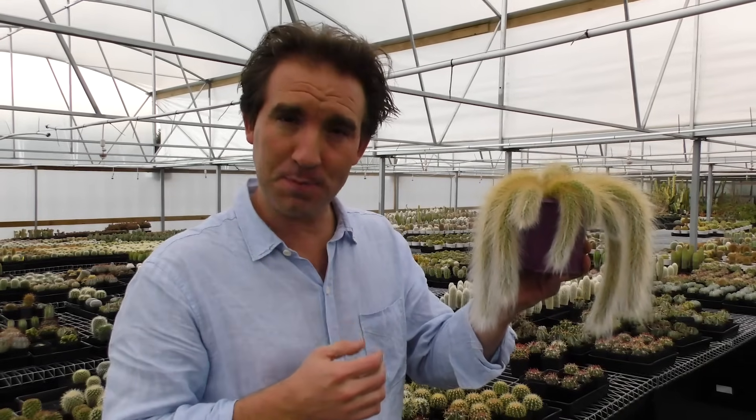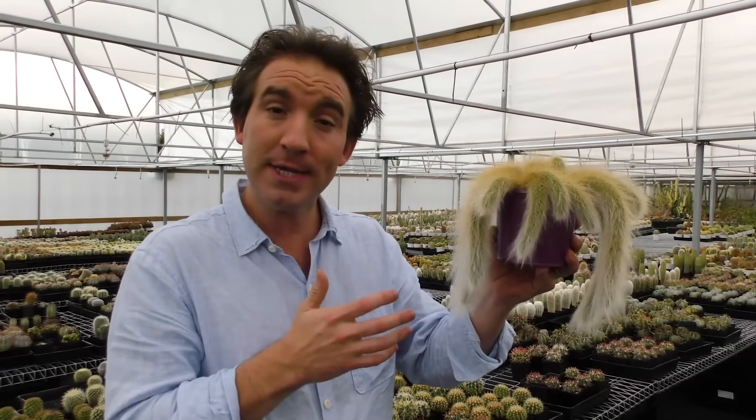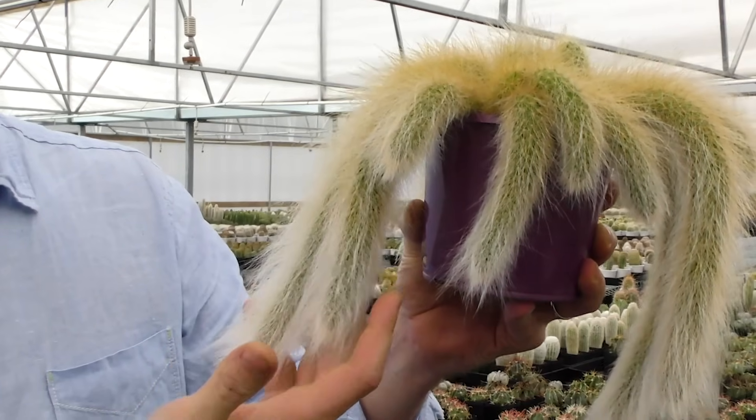Not all cacti have ferocious spines. Some are spineless, and others have soft spines. This one is called the monkey's tail cactus, and its spines are as soft as hair, so you can stroke it just like you would a monkey's tail.